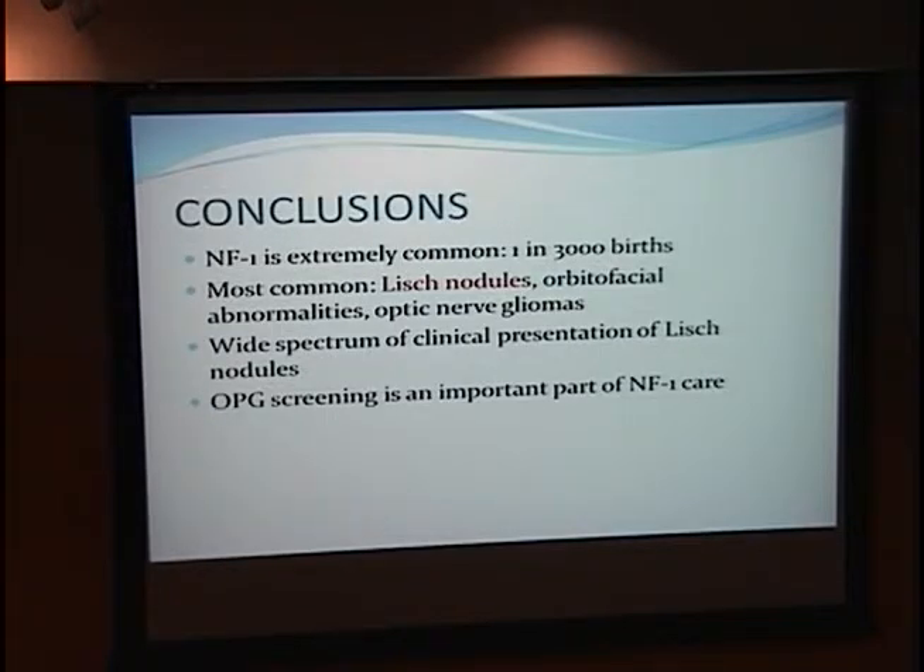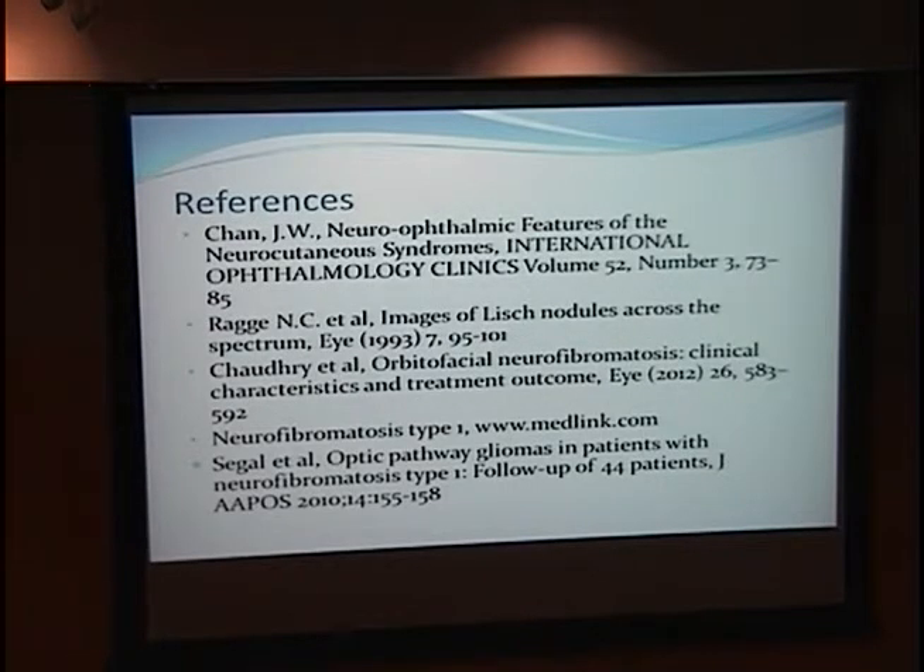In conclusion, NF1 is extremely common at 1 in 3,000 births. The most common manifestations are Lish nodules, orbitofacial abnormalities, and optic nerve gliomas. There is a wide spectrum of Lish nodule presentations, and optic nerve glioma screening is a critically important part of NF1 care — one that neurologists should emphasize when counseling patients about the full spectrum of care.